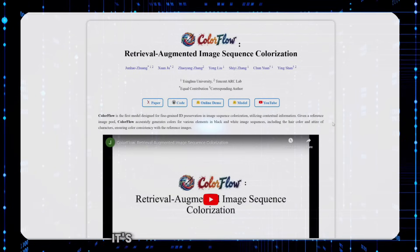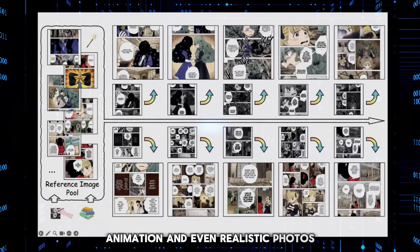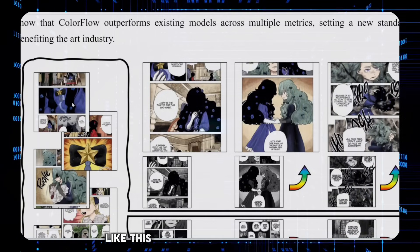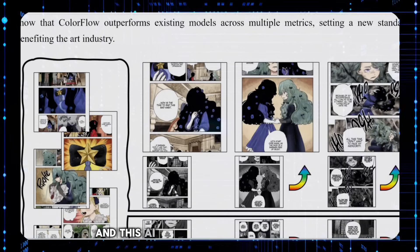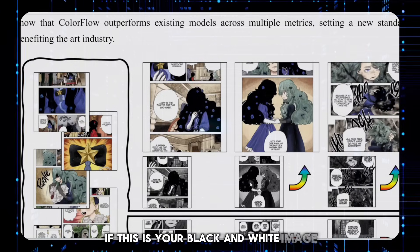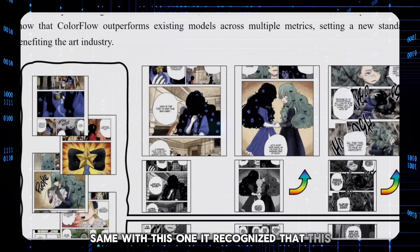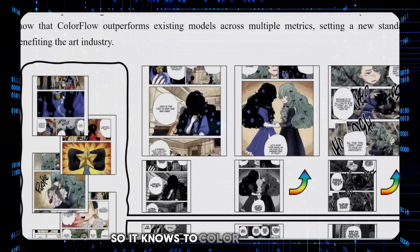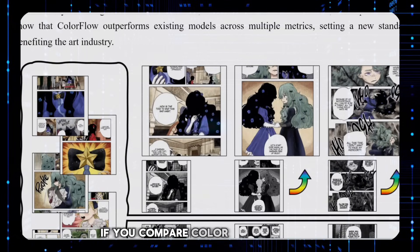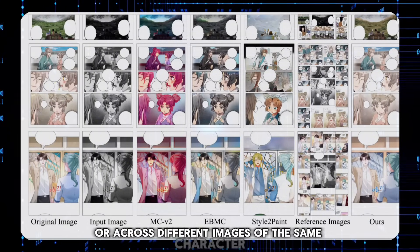In other news, this AI is also a game changer. It's called ColorFlow by Tencent, and it can add colors to black and white images. This works really well for comics, animation, and even realistic photos. You feed it a pool of reference images that are already colored, and then if you feed it a black and white image, it will color it based on your reference images. ColorFlow is able to recognize specific characters and maintain their original colors — hair, skin, or clothing. For example, it recognized that a girl in a black and white image is a specific character, so it knows to color her hair green and her dress dark purple. But compared to other colorization tools, ColorFlow nails consistency from frame to frame.